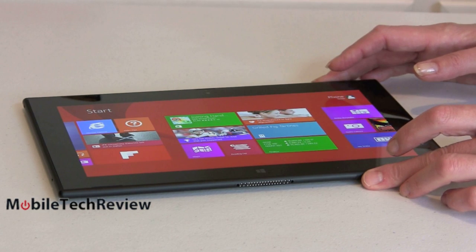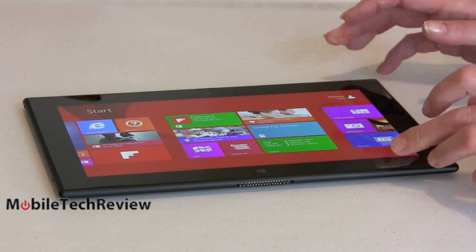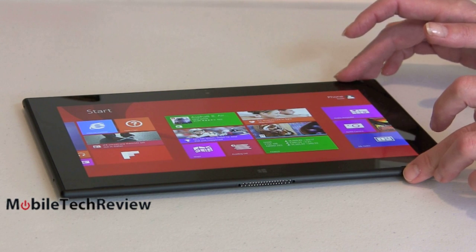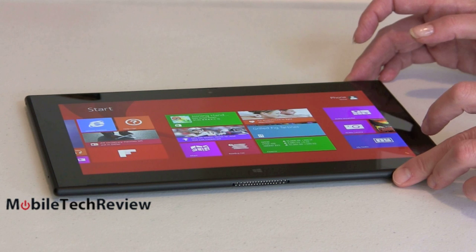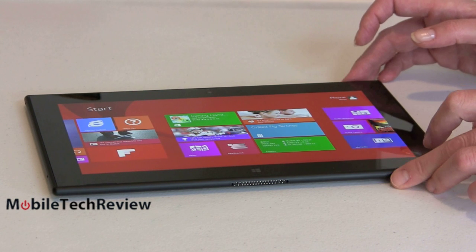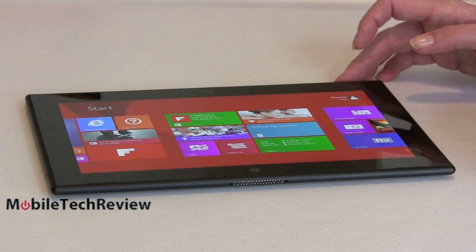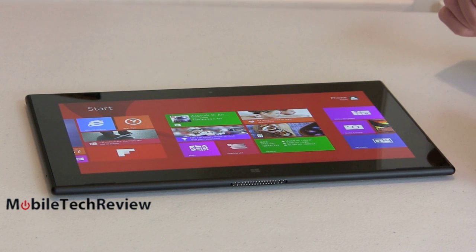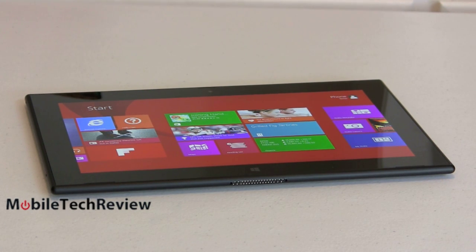The tablet runs Windows 8.1 RT. This is the RT version — RT is not full Windows. It looks and acts like Windows 8, but you cannot install Windows EXE programs. Things like Photoshop, SQL applications, code development software — all those things that install on x86 PCs, standard desktops and Ultrabooks — are not meant for this. The only apps you can install are ones available on Microsoft's App Store. For some people that's limiting; for others, it's liberating. It also means you're less prone to viruses that typically infect EXEs.